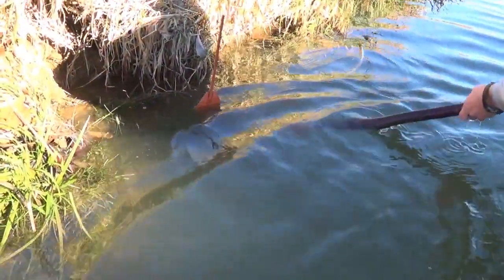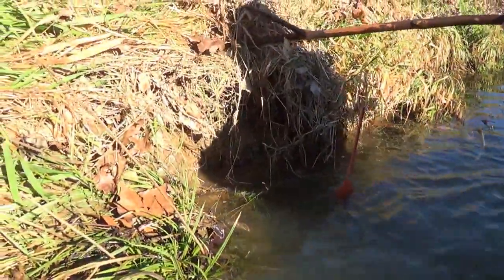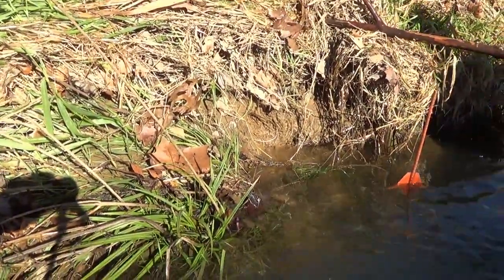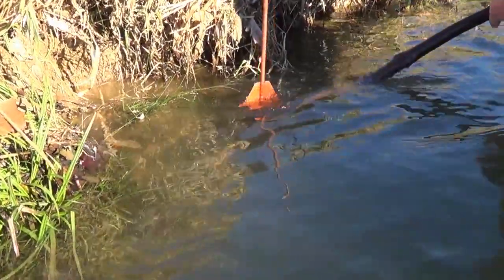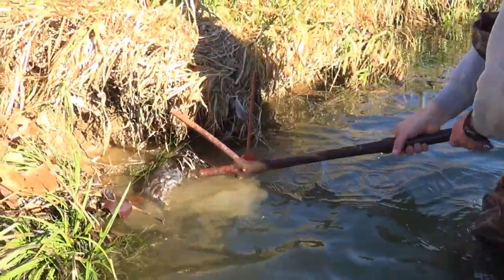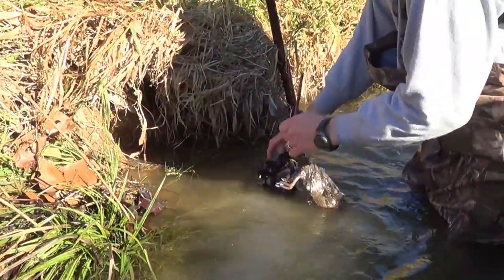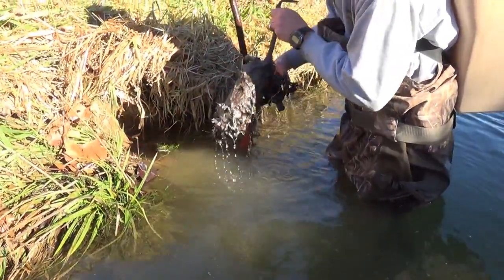Yesterday we set these traps here. You can see where we pulled these weeds up and right there he's riding them, eating on those roots. Set that trap right at the base of the water — that rat came swimming along last night to get a meal. Look at that — we got some nice sized rats. Great back foot catch, quick dispatch.